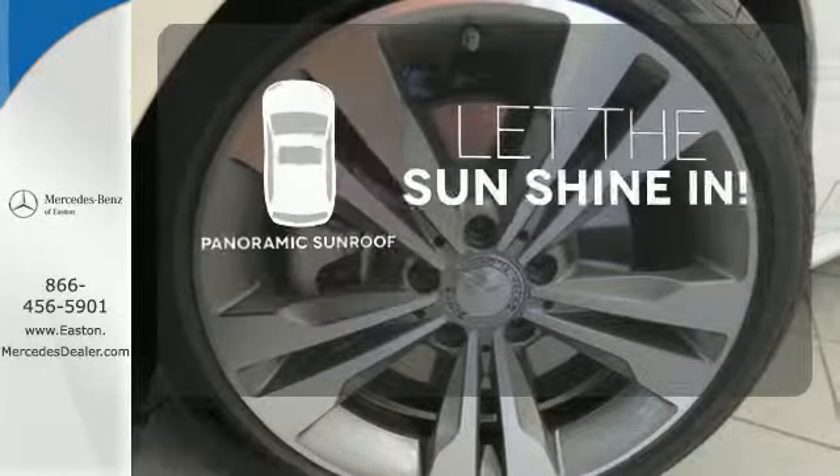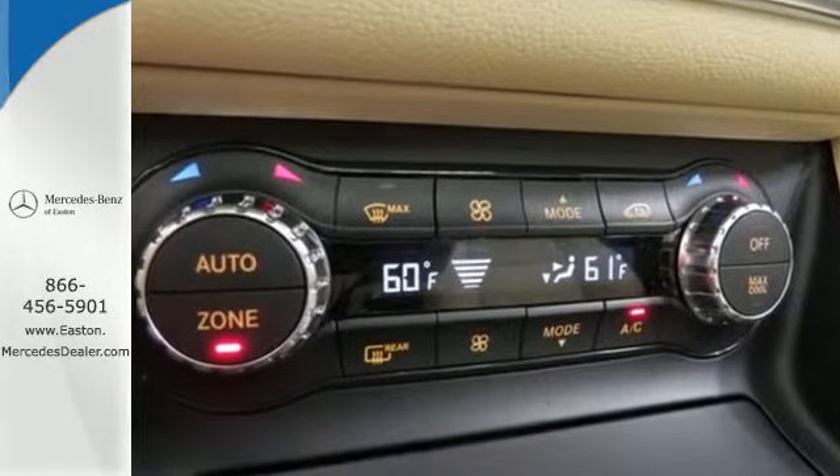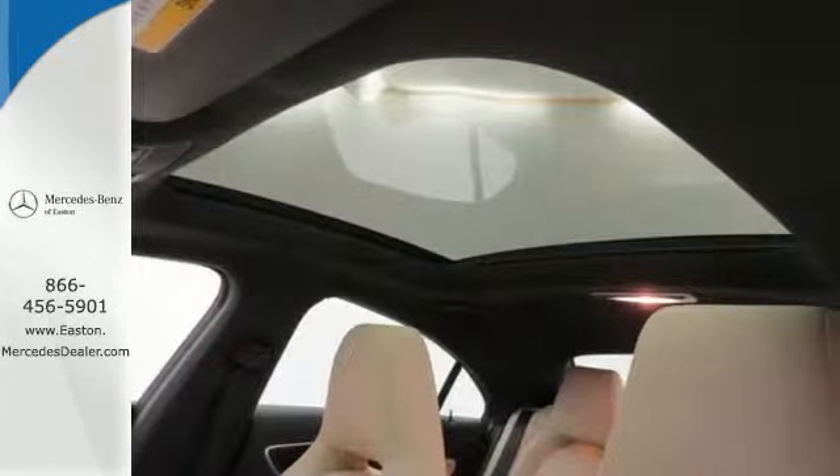Opening up to the world is a little easier with a panoramic sunroof. It's a dreamy experience with a price rooted in reality. Take this CLA Class home today.